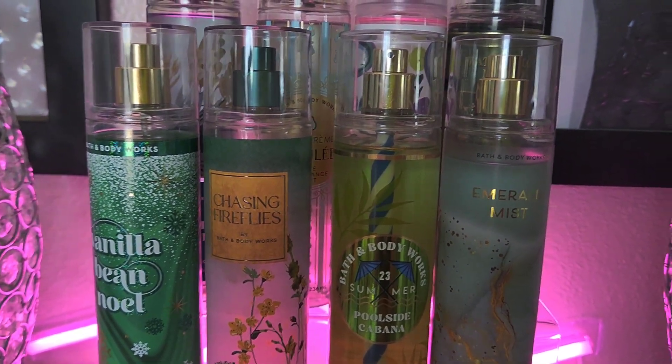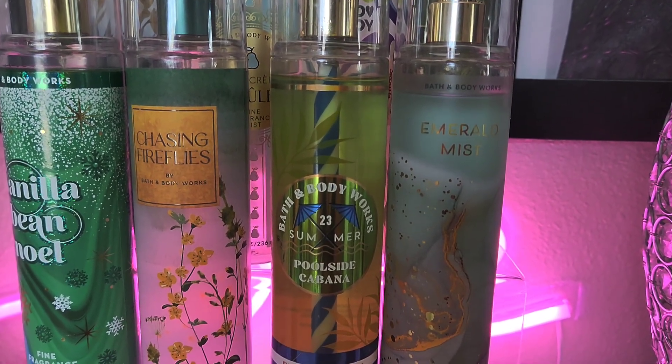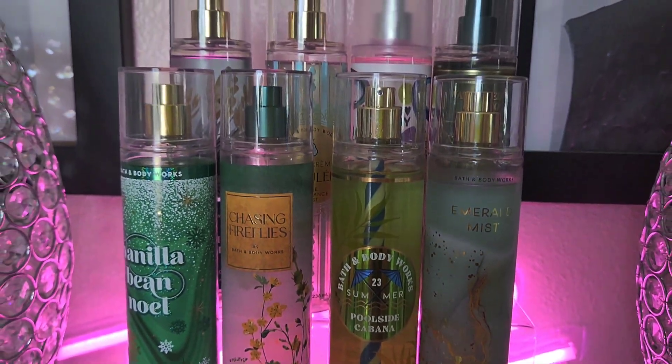Emerald Mist is another great green one. Look at all the greens I have — and a lot of these do have pear in them, which I'm realizing I love. Emerald Mist is the same, and it's in a green bottle. These are going to be some fire combos!